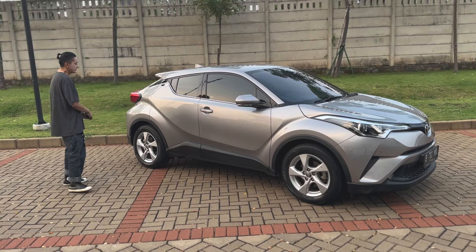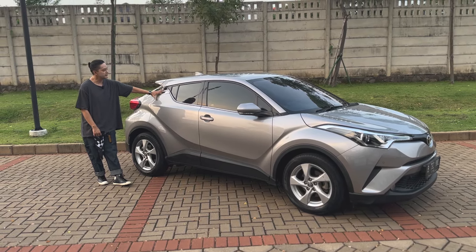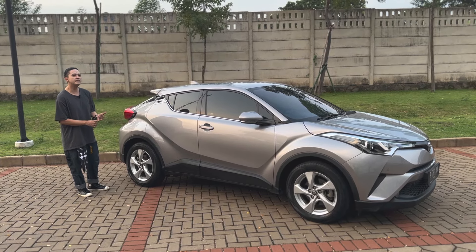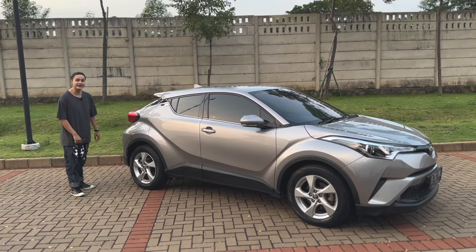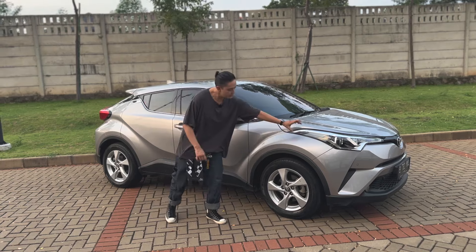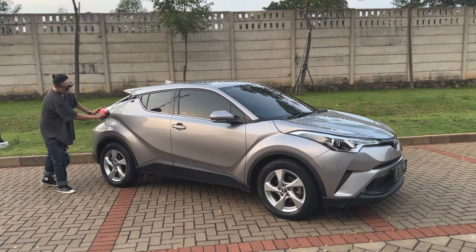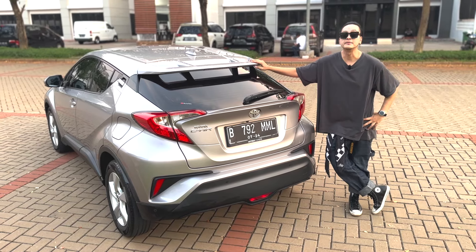Apalagi bisa dilihat ya, desainnya — ini emang udah bukan mobil baru. Konsepnya ini pintu yang handle-nya biasanya di sini, dia ngumpet ya di sini. Ini sebenarnya konsepnya juga sudah diterapkan di beberapa mobil yang baru-baru ini, which is handle-nya ngumpet. Lampu-lampunya panjang-panjang banget — dari depan pun konsepnya sampai ke samping, bener-bener lampunya itu panjang-panjang banget. Sama juga untuk bagian belakangnya, lampunya dari belakang sampai ke samping sini, dengan garis-garis yang menurut gue dinamis banget. Oke, let's move along to the back.